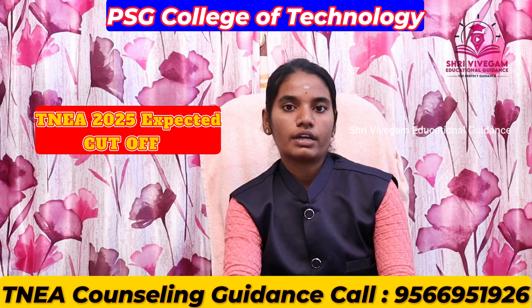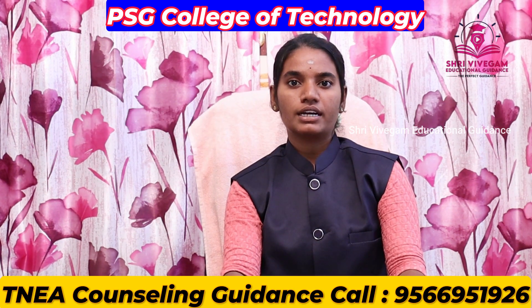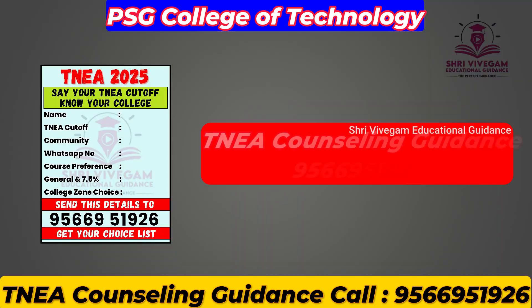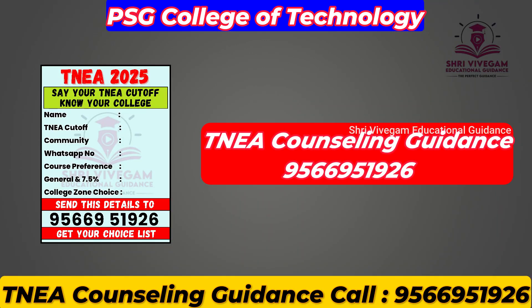Finally, for TNA 2025 expected cut-off, 3AS cut-off, and 2024 cut-off, as well as 2025 expected cut-off with course-wise and category-wise full details, please refer to the details shown on the screen. Thanks for watching.